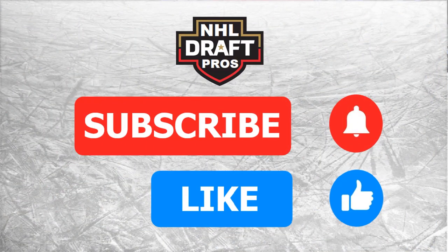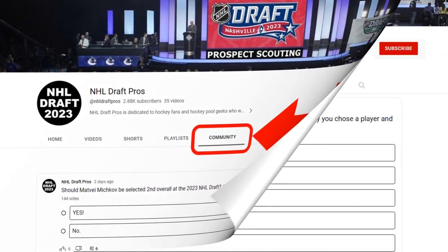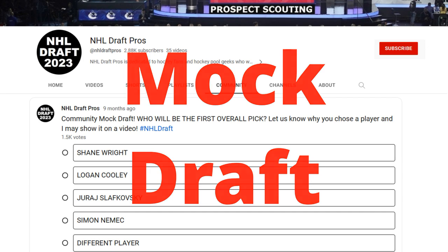Please subscribe and hit the like button to help the channel grow, and head over to the community button on the homepage and join our mock draft and get your votes in.